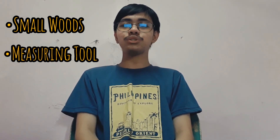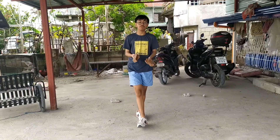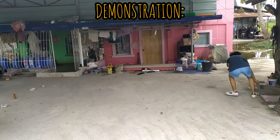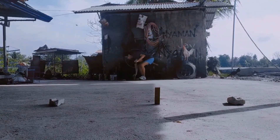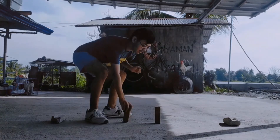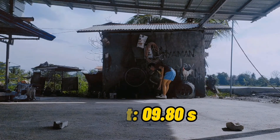Here are the materials needed to conduct this activity: first, small objects that you will grab while you're running; second, a measuring tool for measuring the distance from the starting line to the finish line; and a timer for your results. In this activity, we're going to run back and forth and grab these objects. This is my first attempt. This is my second attempt. This is my third attempt.